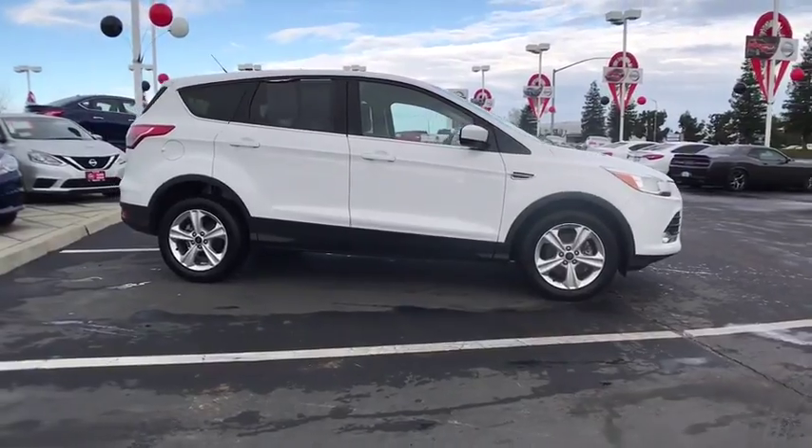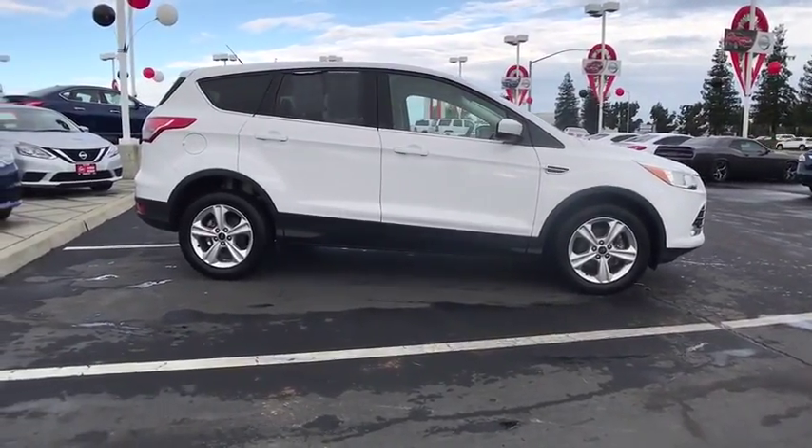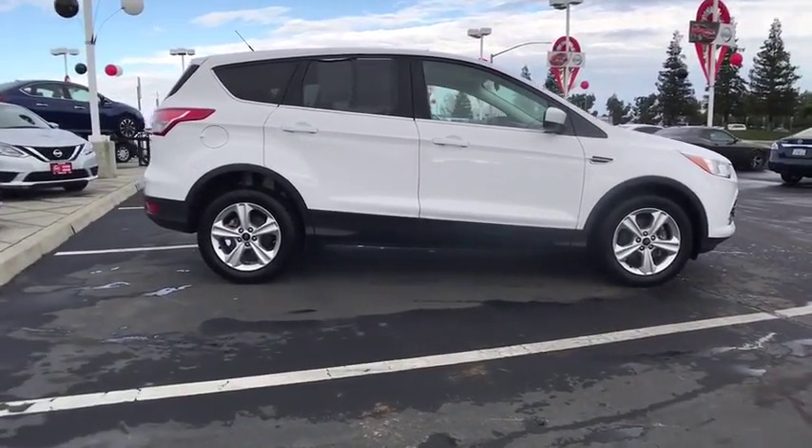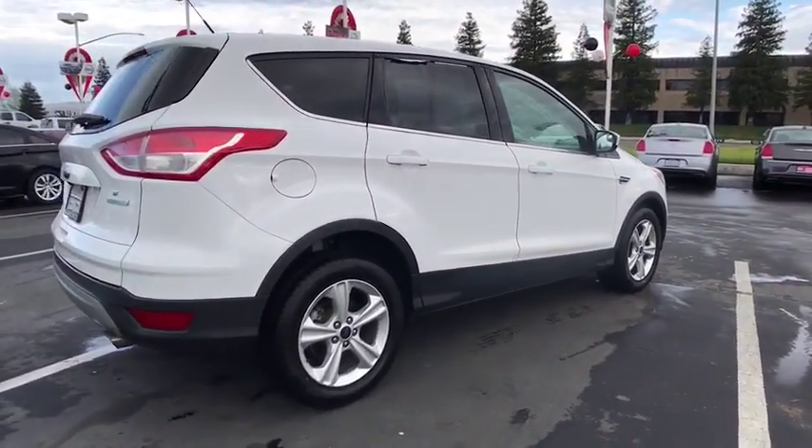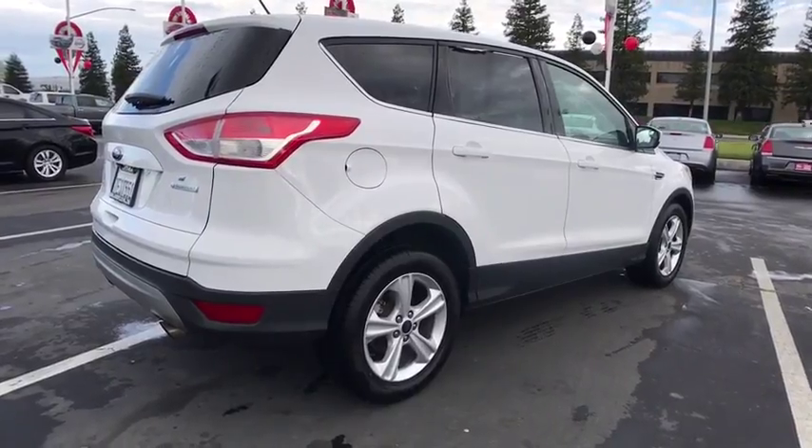Here are some of this vehicle's great options: backup camera, keyless entry, Bluetooth, adjustable steering wheel, power steering, driver lumbar, ABS four-wheel, front floor mats, cruise control.